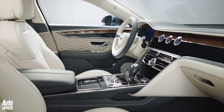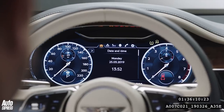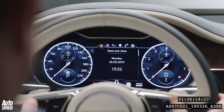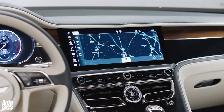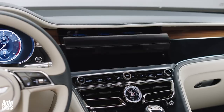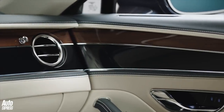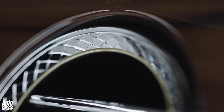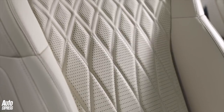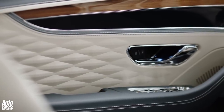Inside, the cabin has been carried over wholesale from the new Continental GT. There's a digital instrument cluster behind the steering wheel and a three-sided rotating central display, giving the driver the option of having a 12.3-inch touchscreen, analog dials, or nothing at all. In typical Bentley style, there are a myriad of trims, such as eight wood and four stone veneers for the cabin. The leather is offered in 15 colours, with up to ten hides needed to trim the entire cabin.